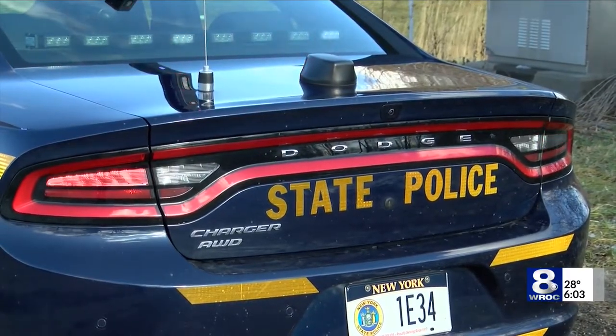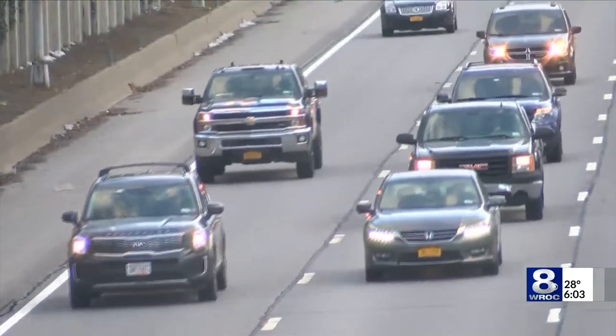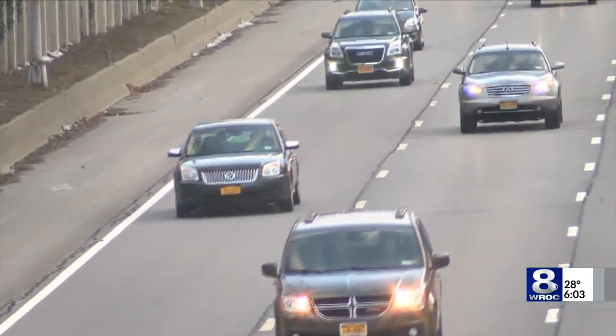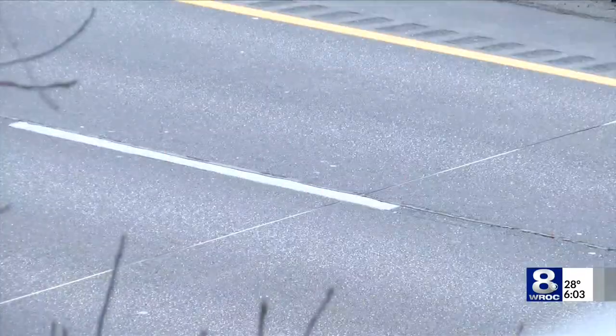The move-over law is designed to protect officers making stops on the side of busy roads. It requires cars to move over one full lane from emergency or hazard vehicles where they are stopped with flashing lights. But drivers don't always obey the rules. I think people don't realize how dangerous it is to be on the side of the road, whether it's for us or the people that we're helping or possibly arresting.